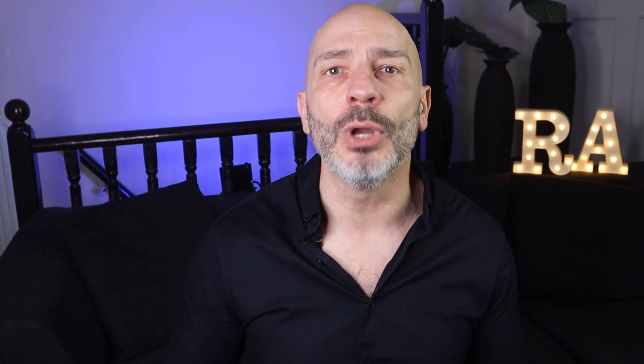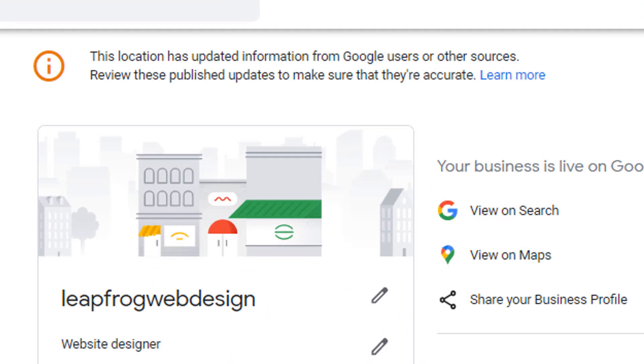The recommendation here is to include the spam-fighting routine as part of your ongoing marketing strategy and check the listings you identified as spam regularly. The reason behind this is because even when you manage to correct a business name, the owner will quickly find out through a notification displayed in their Google My Business dashboard, and very often they will change the name back to what it was before, meaning you will be back to square one.